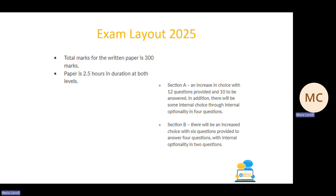The paper itself is split into two sections. Section A is your short questions and Section B comprises your long questions. In Section A there will be an increase in choice — you will have 12 questions provided and you will have to answer 10 of those. Within some of those questions there will be internal choice, so in four of those questions you will get a choice of A or B. Section B long questions will also have an increase in choice, with six questions given and you need to answer four. Similarly, in two of those questions there will be some internal choice.